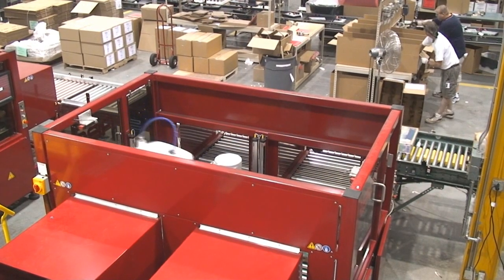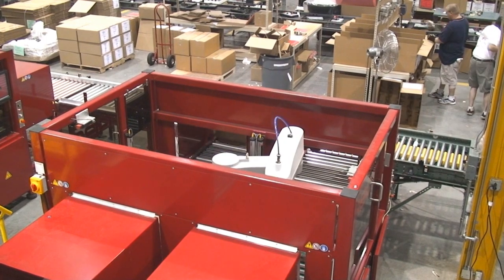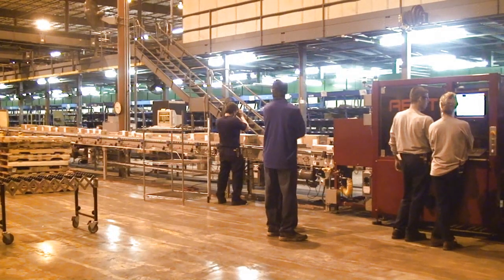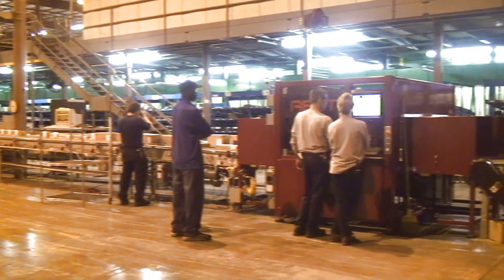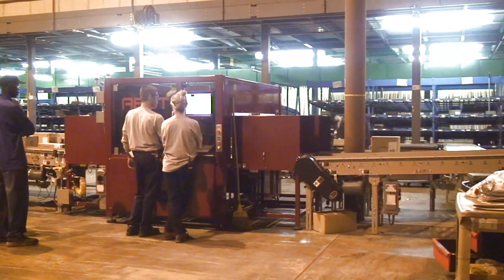ABOT is a pass-through device that can be inserted into material handling conveyors for automated opening. Box sizes do not have to be staged or sorted — ABOT handles random sizes as they come, aligning and measuring each box.